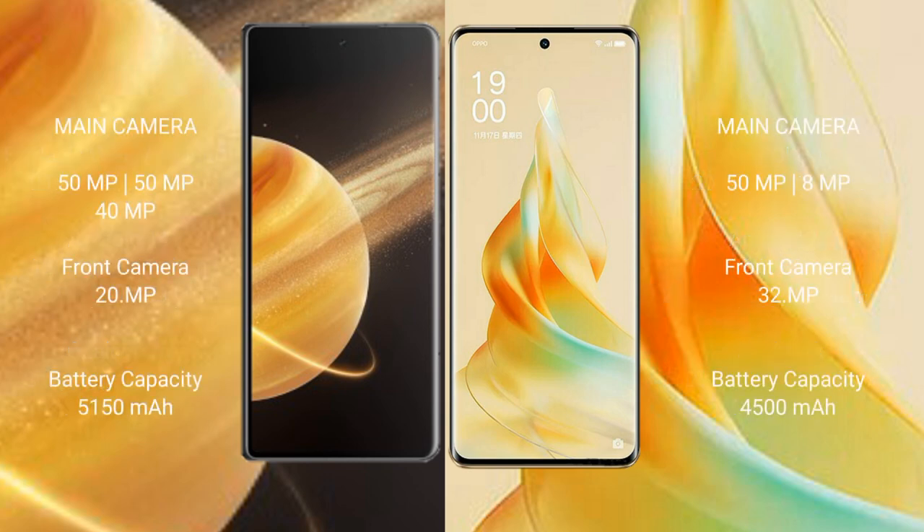Honor Magic V3 features a triple rear camera setup: 50MP, 50MP, and 40MP, with a 20MP front camera. It has a 5,150mAh battery with 66W fast charging support.